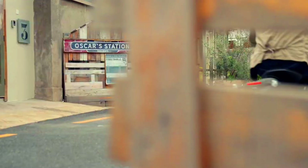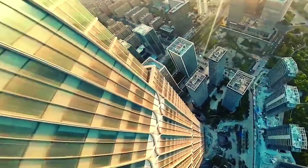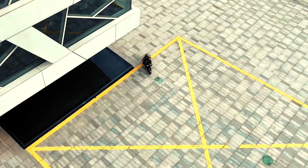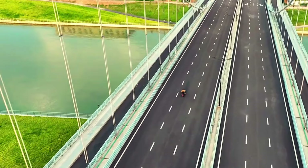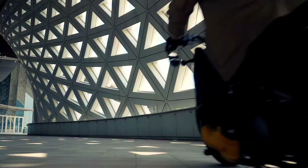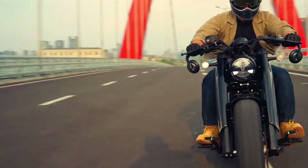Engine: liquid-cooled parallel twin. Displacement: 471 cubic centimeters. Power: around 47 horsepower. Torque: around 32 lb-ft. Transmission: 6-speed. Chassis: steel tubular frame. Suspension: telescopic fork front, monoshock rear. Brakes: disc front and rear with ABS. Wheels: 17-inch front and rear. Weight: approximately 410 pounds. Seat height: around 27.6 inches.